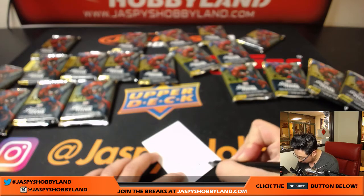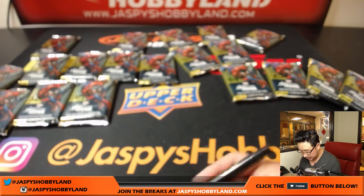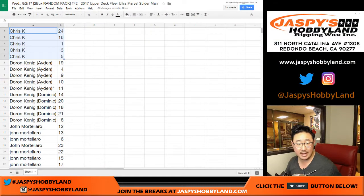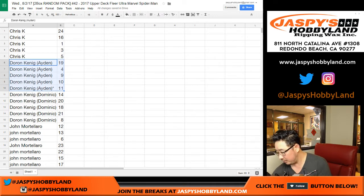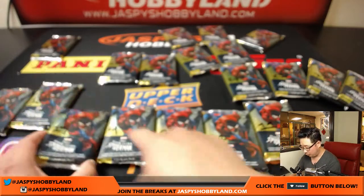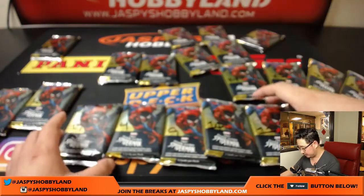Spider-Man number 42. Next up is Aiden — packs 19, 4, 9, 10, and 11. This is for Aiden.